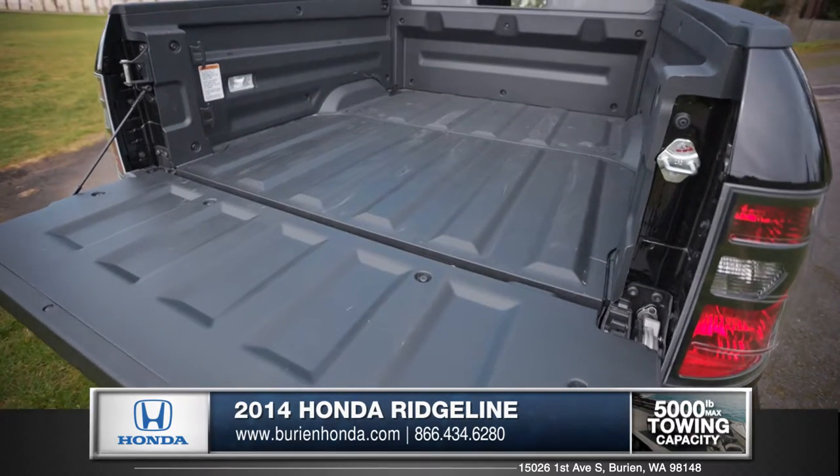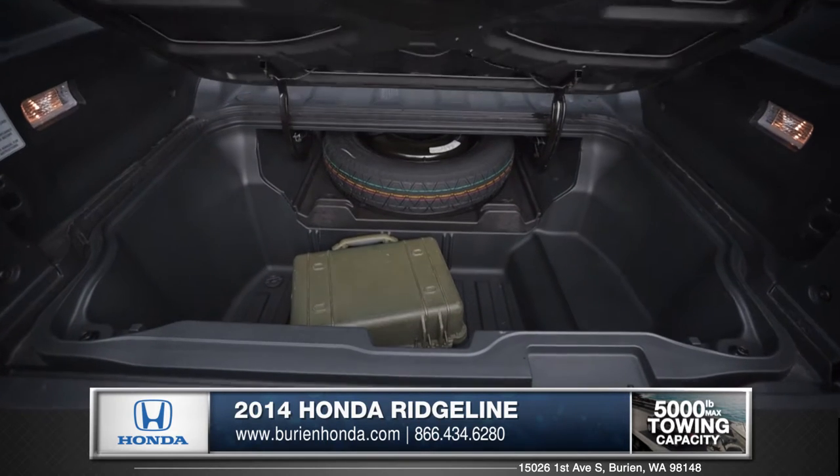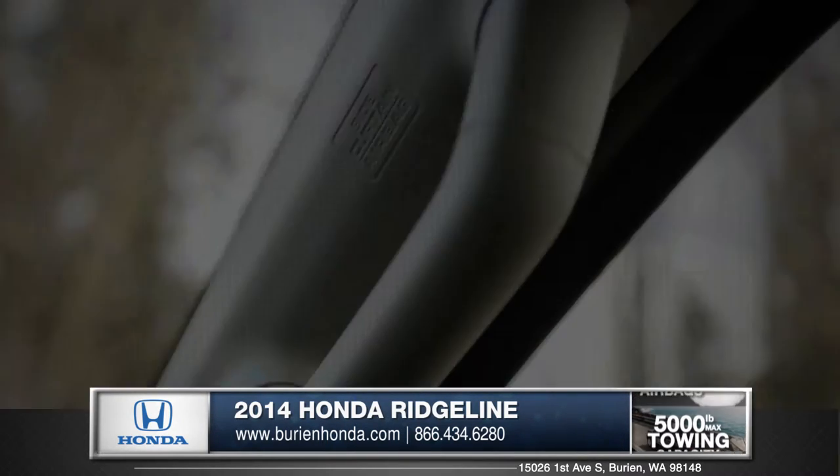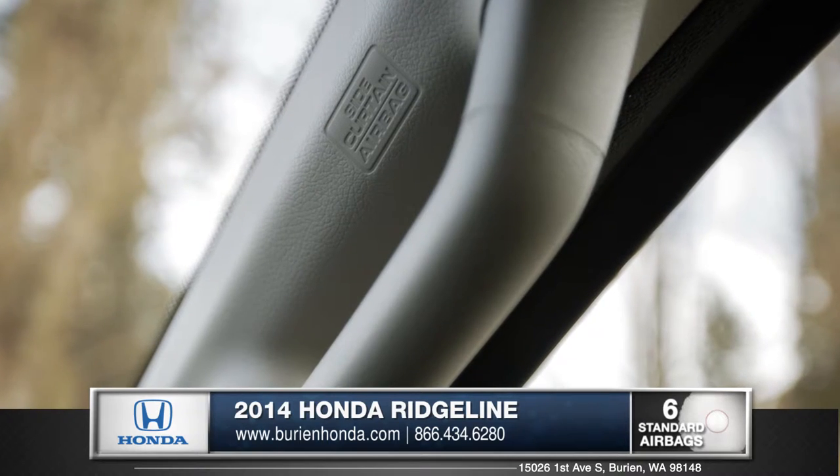Equipped with a steel-reinforced composite bed, the Ridgeline is specially designed to take whatever you throw at it. Featuring multiple advanced airbags, the Ridgeline's cabin is engineered to protect.